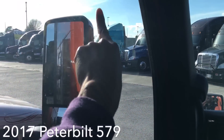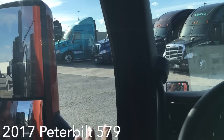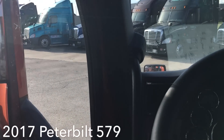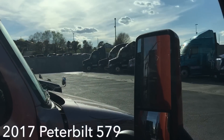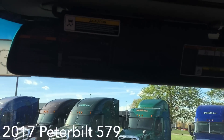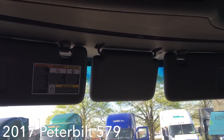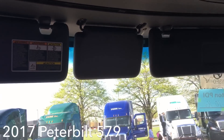Something they did change that I actually like — on my Peterbelt 587 there's a bar with a little side window that's basically pointless and bothers me. I'm glad they got rid of that bar on this 579. Also up here they've got three visors for the sun — one in the middle and two off to the sides — which is pretty dope.